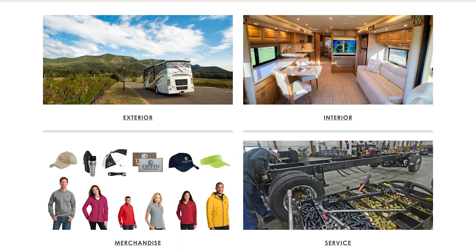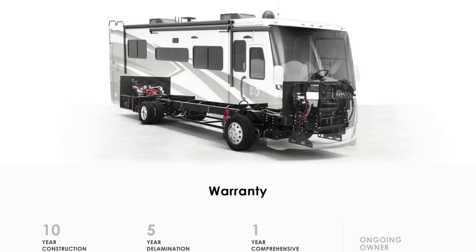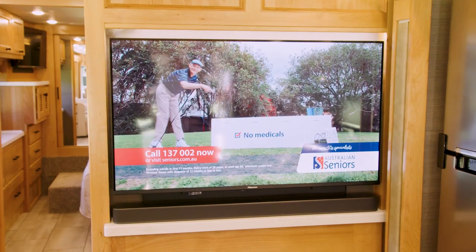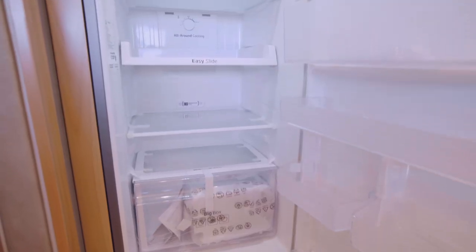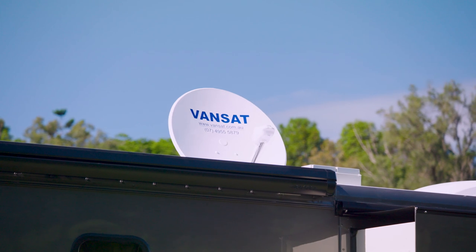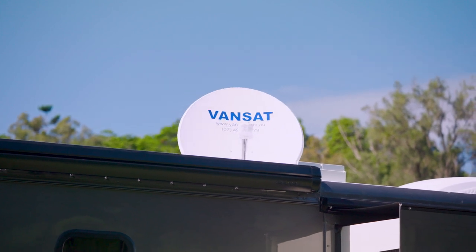Your new Tiffin Allegro Breeze comes with a comprehensive warranty, and the terms and conditions can be viewed on the website or emailed upon request. Many third-party components used in the construction of your motorhome are also covered by their individual manufacturer's warranties, offering Australia-wide coverage and minimising inconvenience wherever you may be.